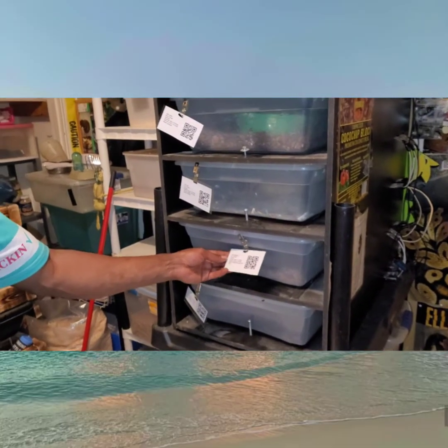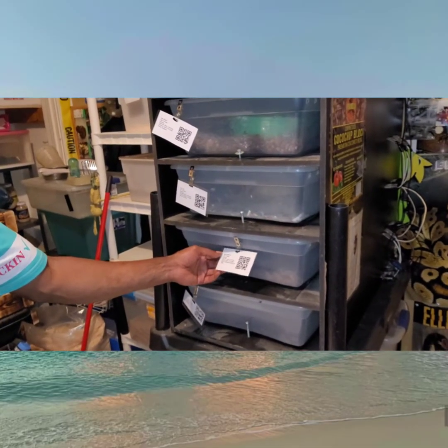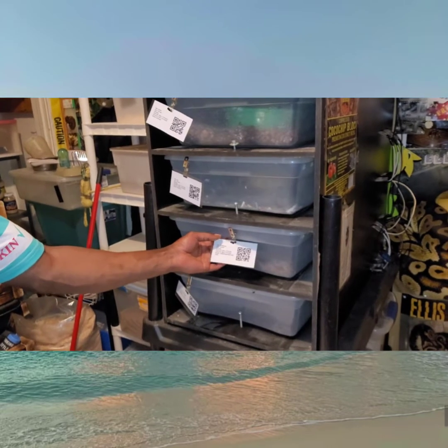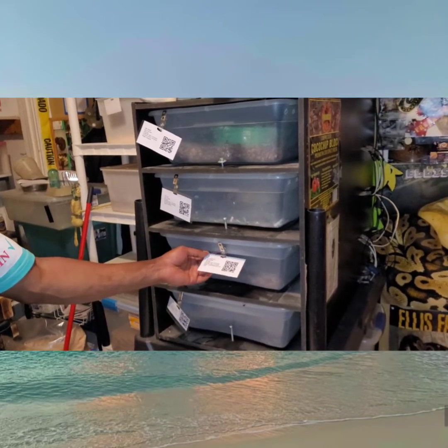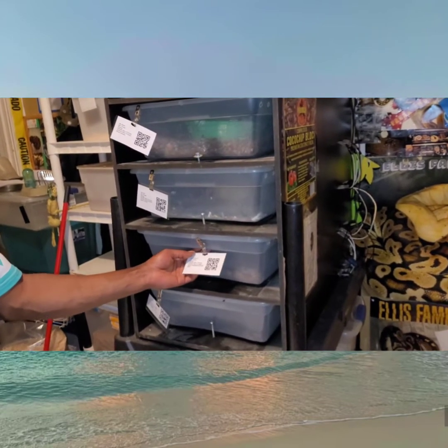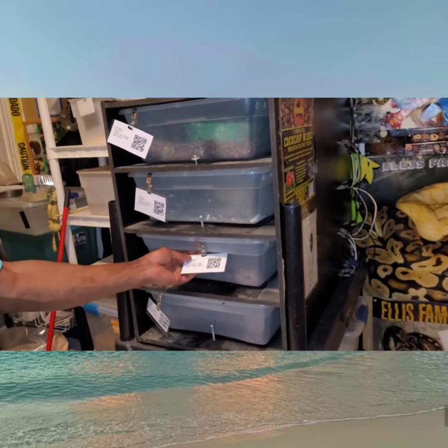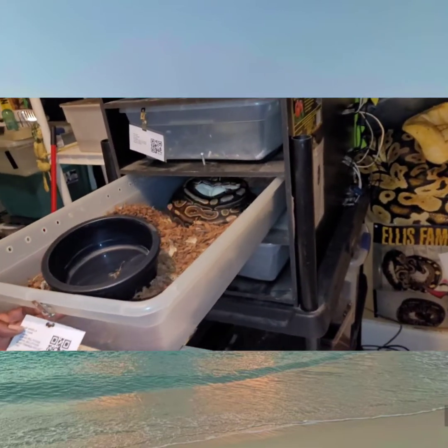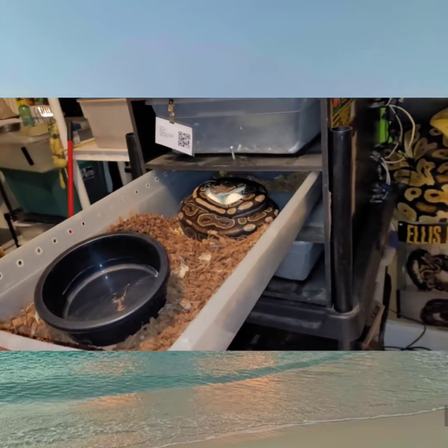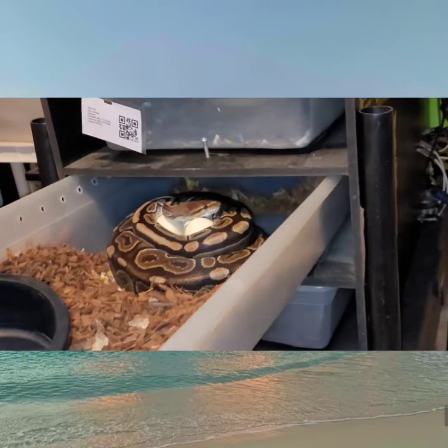We're getting ready to pull my girl Sandala's clutch. She's a cinnamon possible het pied, and we ended up bringing her back to one of her sons just to see if we can prove out the het pied. If not, it wasn't a big loss, but we just thought to double check it. She's very defensive so we want to be careful with this one.